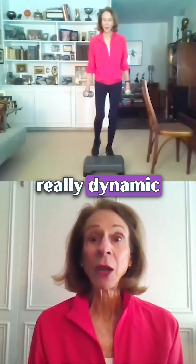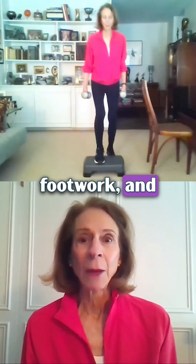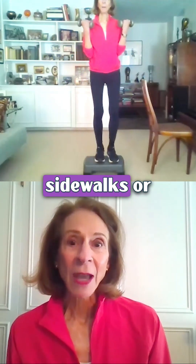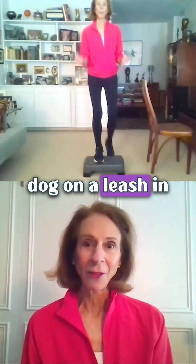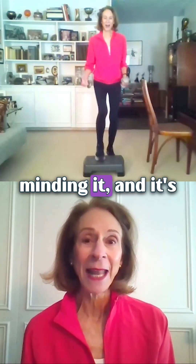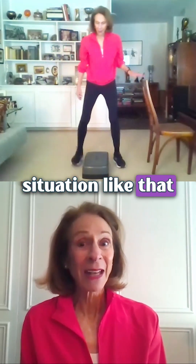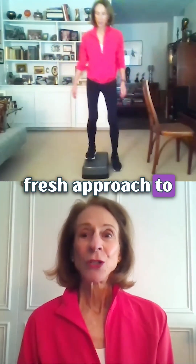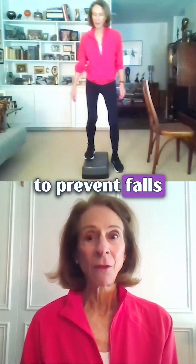Agility is really dynamic movement — quick changes of direction, controlled footwork, and multi-directional movements. When you're navigating uneven sidewalks or curbs, or stepping around obstacles — like people with their dog on a leash in front of you — it's up to you to avoid tripping. When you see a situation like that coming, you have to brace yourself. Step training is a really fresh approach to fall prevention for osteoporosis.